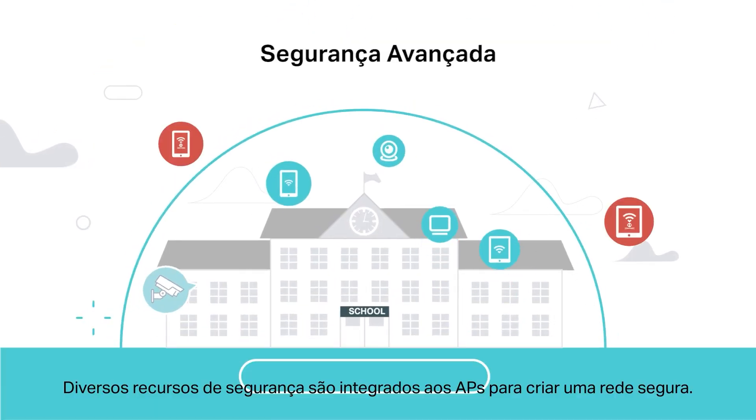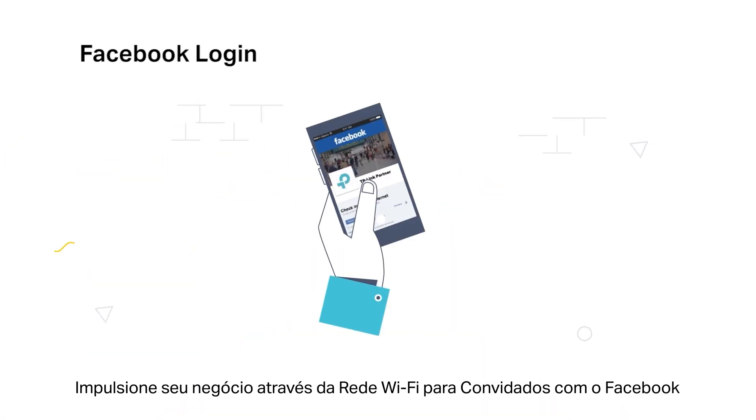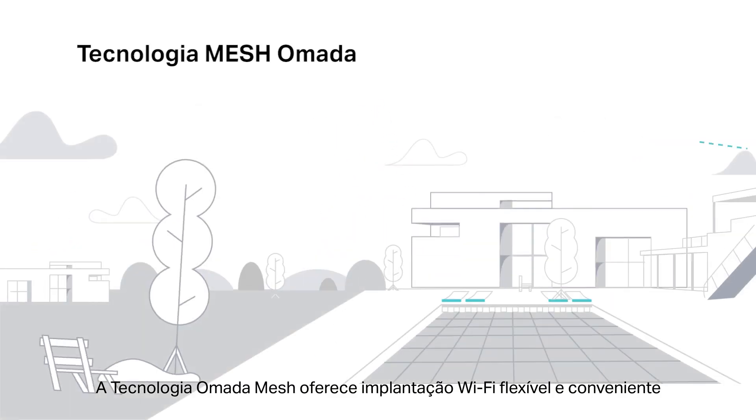Seamless roaming ensures uninterrupted streaming and services even when moving around. Abundant security features are integrated into the APs to enhance network security. Boost your online business through guest Wi-Fi with Facebook login, voucher, and other flexible authentication options.